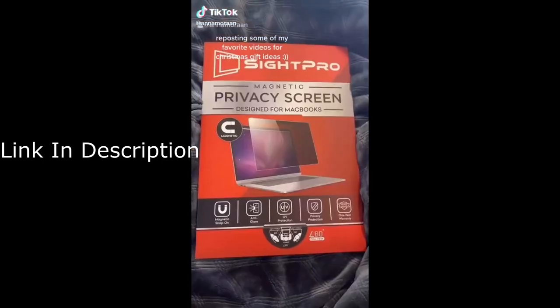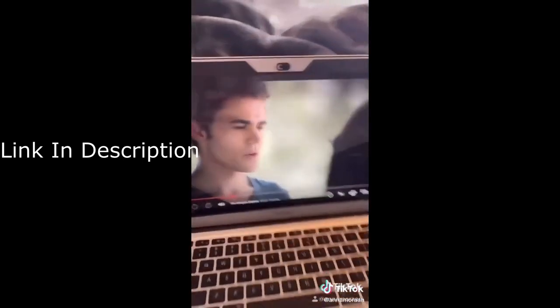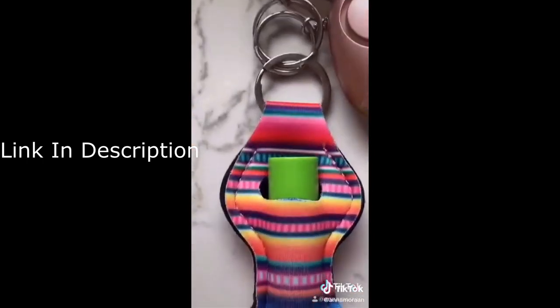The things I got out of the Amazon haul, part 1000. First thing is a privacy screen for your laptop, so if you're at school and you don't want your teachers to see that you're watching Vampire Diaries for the 1000th time, this is great. For those of you with a chapstick addiction like me, this is a chapstick holder for your keychain — it's amazing.